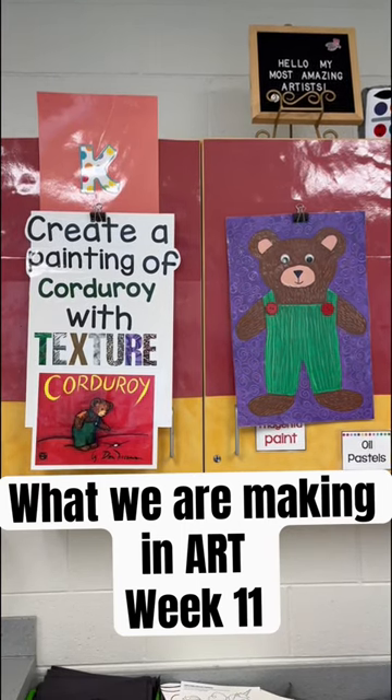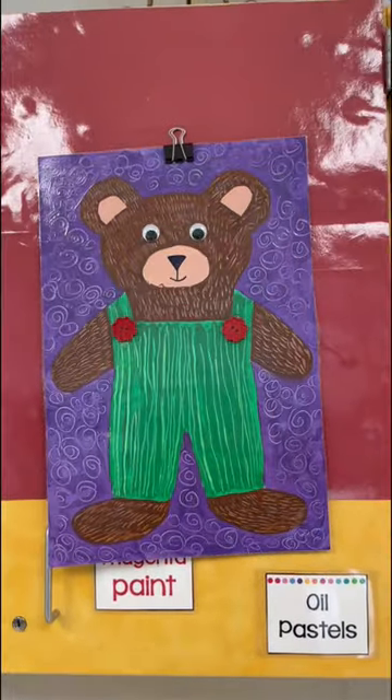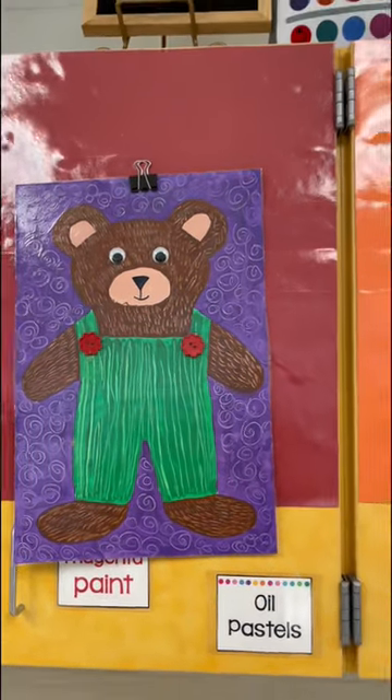So here's what we're doing this week. Kindergarten is learning about texture and reading the story Corduroy. They are using scruffido to create bears with tempera paint.